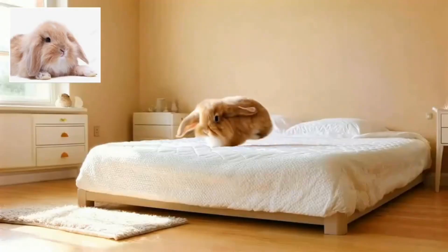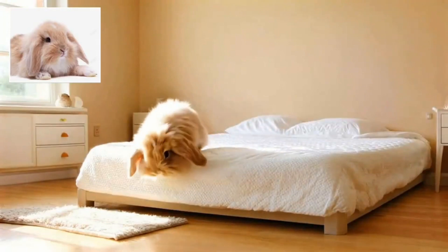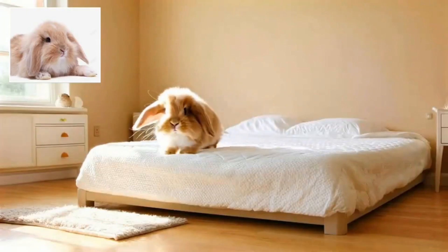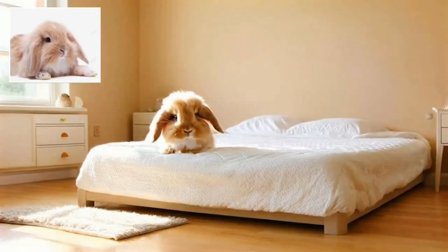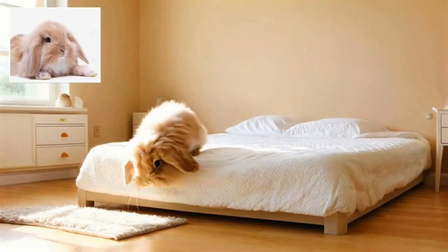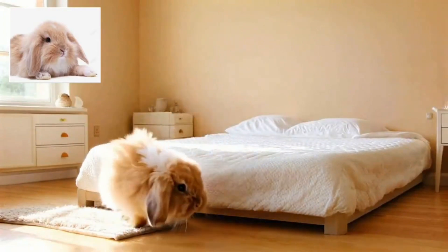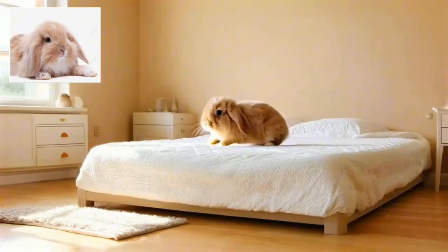Example number five: the bouncing rabbit. In this charming sequence, a rabbit bounces on a mattress before tumbling onto the wooden floor. Notice how the AI maintains consistent fur texture and animal movement physics, creating a believable sequence that could easily fit into a children's film.